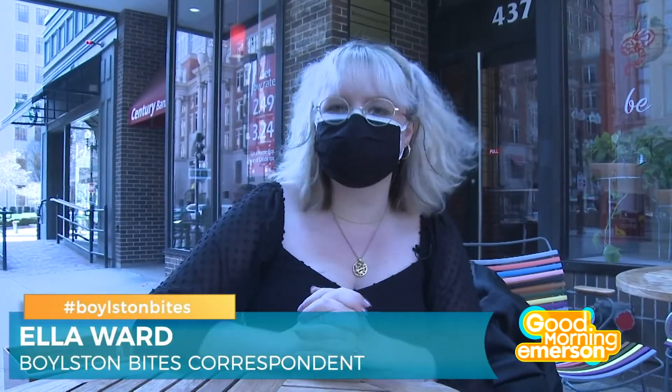Well, that's it for me here at Life Alive at the corner of Boil's Tin and Berkeley. I'm Ella Ward for Boil's Tin Bites. If you guys make your way over here, be sure to let us know on social media with hashtag Boil's Tin Bites.